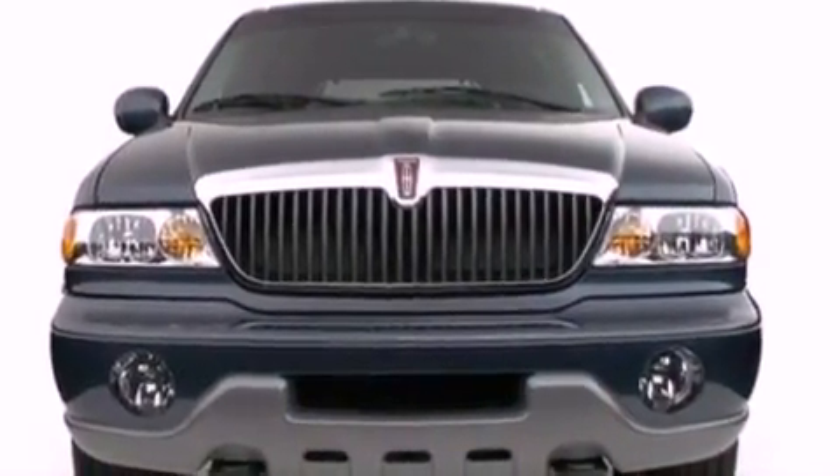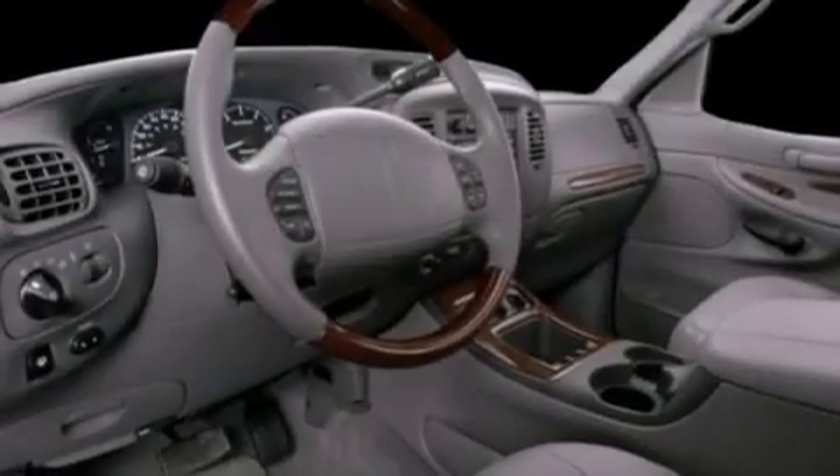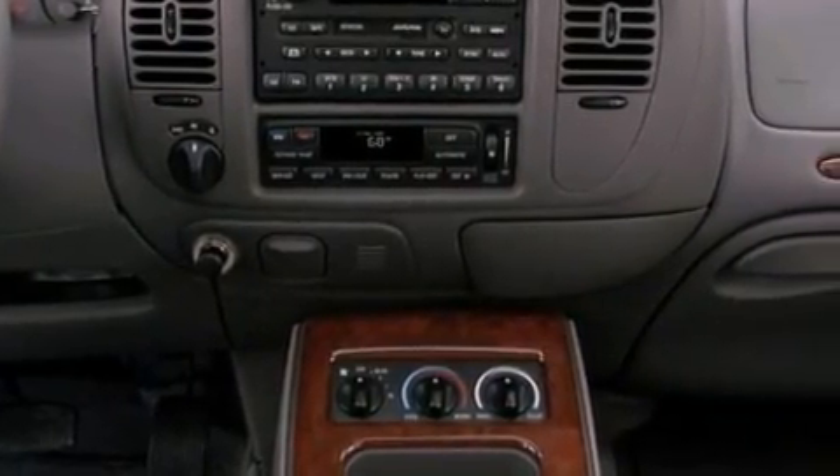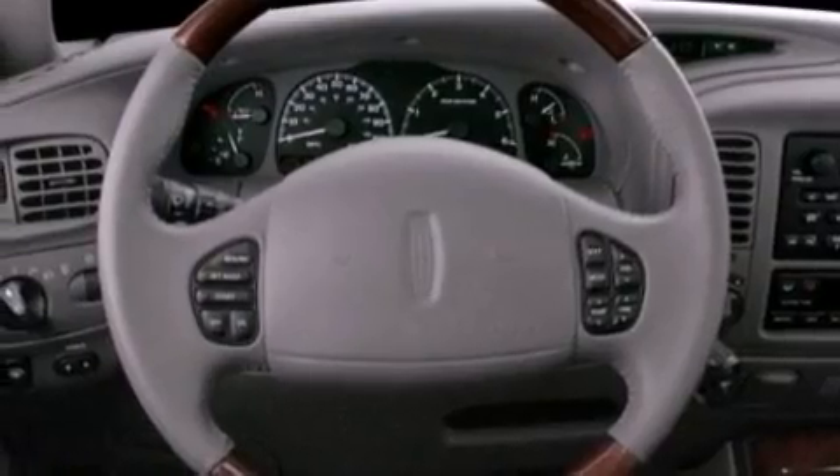Dusk-sensing headlights, memory settings for the seat's positions so you can recall your favorite alignments with the push of one button, and power-adjustable gas and brake pedals enable you to change their height and distance to fit your body rather than you fit to their positions.